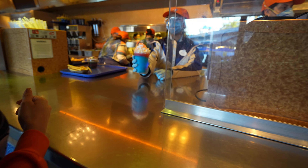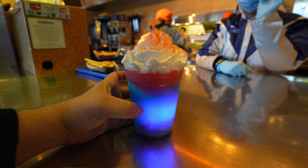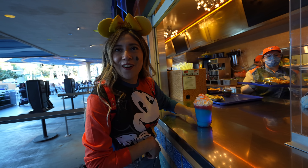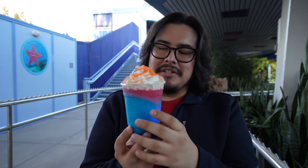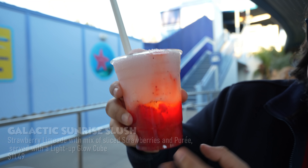There are two new Valentine's treats here at Galactic Grill and also a Magic Key treat we want to try. This is the Magic Key Slush — look how pretty, so intergalactic — and inside there's a little glow cube. Right over here is the Galactic Sunrise Slush — it's a strawberry and lemon slush with little strawberries inside and a glow cube as well. I'm gonna drink both and let you know which one's better.